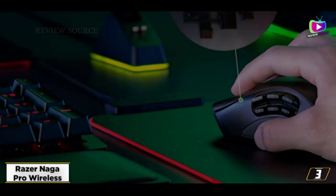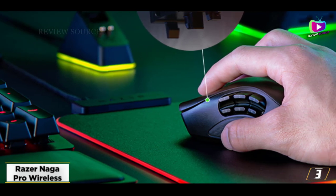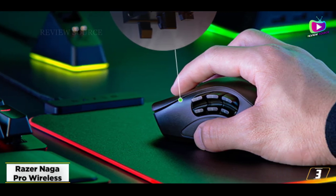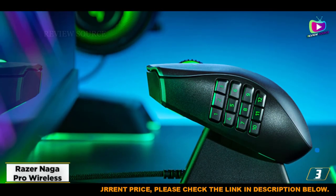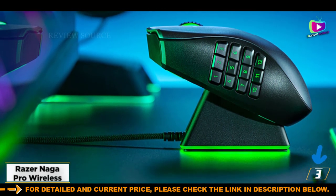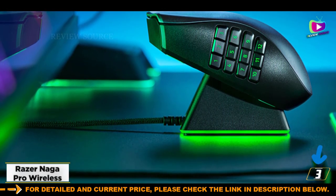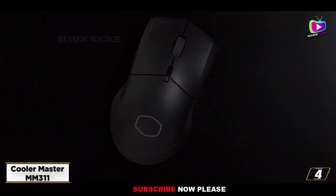It also features an onboard memory that lets you store up to five profiles. The marquee feature here, however, is its swappable side plates, of which it comes with three: the typical two-button side plate for FPS, a six-button one for battle royale, and a 12-button one for MMO — because you shouldn't have to stick to just one genre.